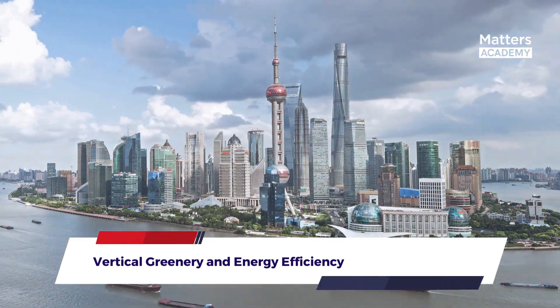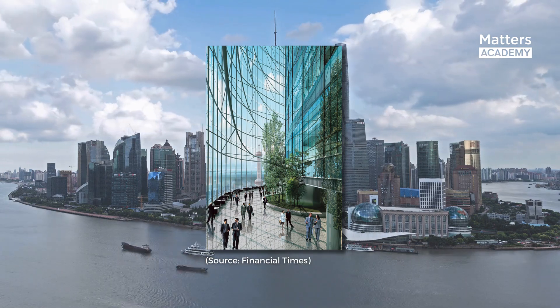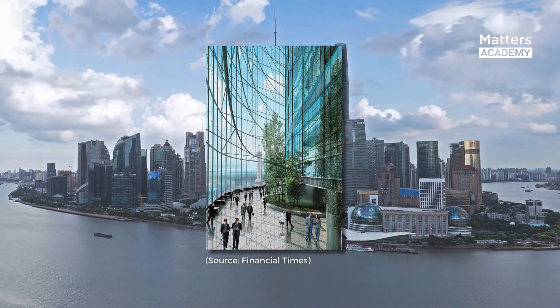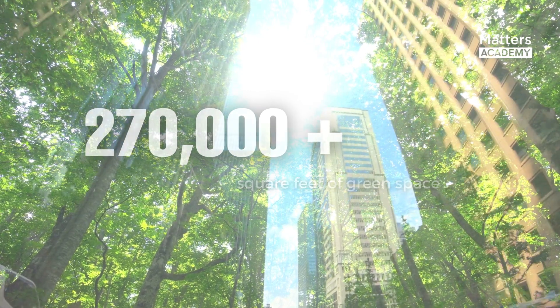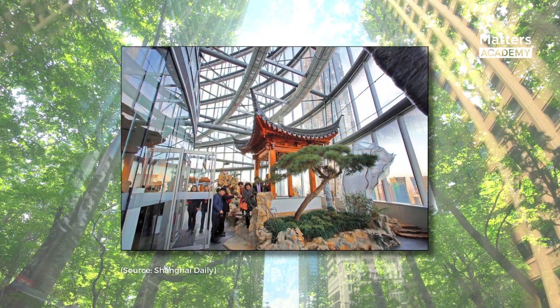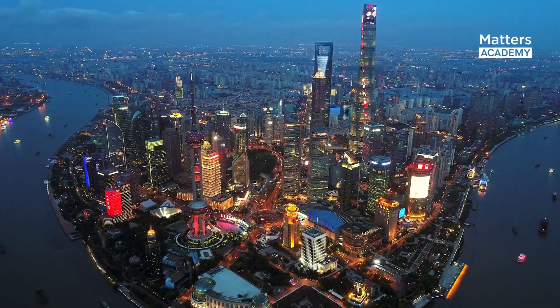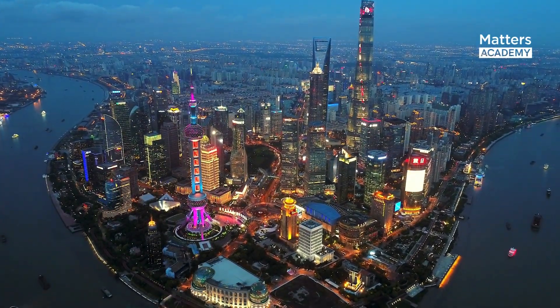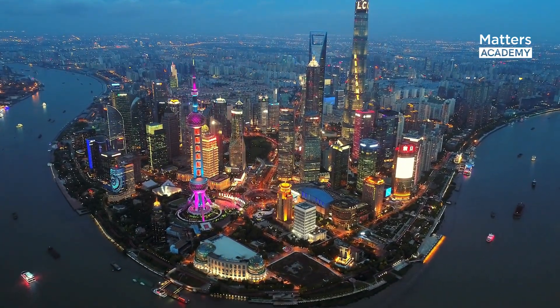Vertical Greenery and Energy Efficiency: The incorporation of vertical greenery is at the forefront of the Shanghai Tower's sustainability efforts. The tower boasts over 270,000 square feet of green space, featuring lush gardens and vegetation that ascend along the building's facade. This strategic integration of greenery helps mitigate the urban heat island effect, reduces energy consumption, and enhances air quality within the vicinity.